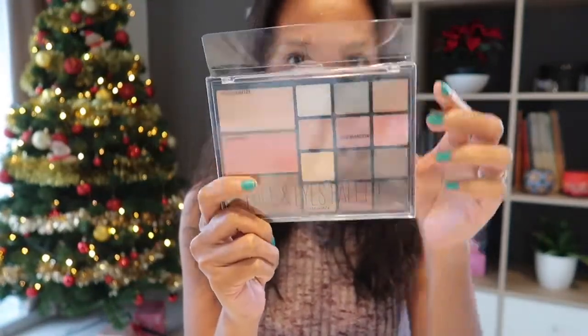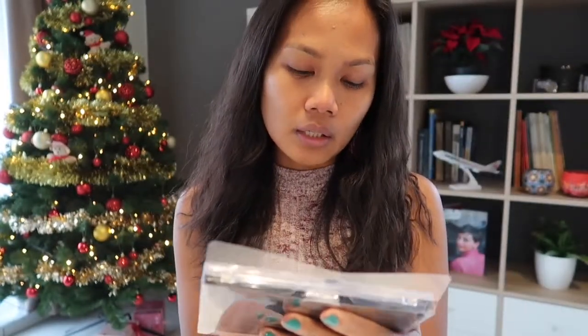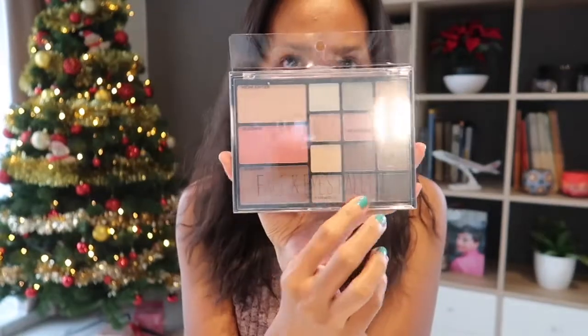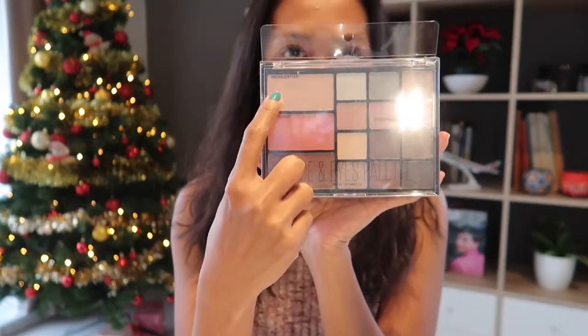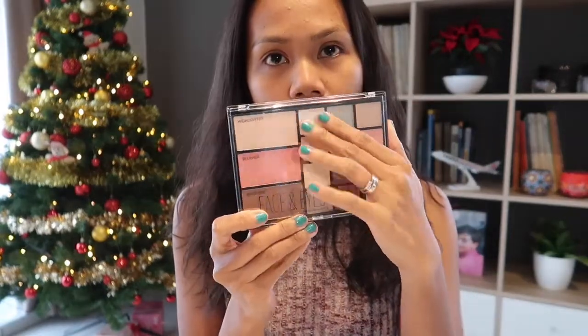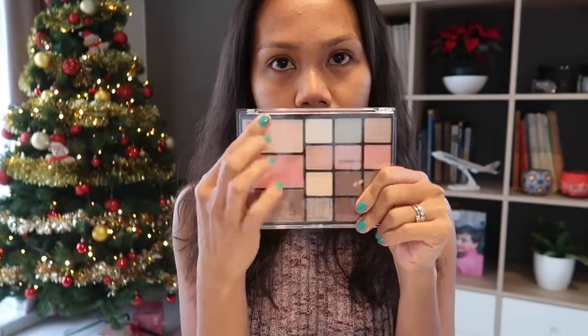Hey guys, welcome back to my channel. For today's video we are going to test out this beautiful palette — an H&M face and eyes palette. It already has 12 eyeshadows plus a bronzer, blush, and highlight. We're going to test if they're any good. I haven't swatched or used this palette before. It's new and very cheap at 9.99 euros. For a palette like this, I think that's already cheap because you get eyeshadows and a face palette. You cannot beat that.